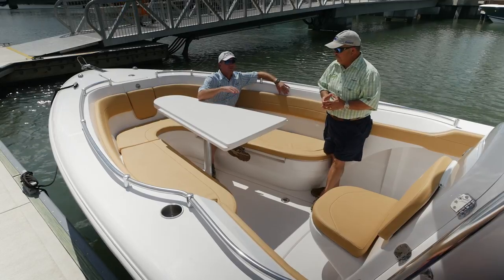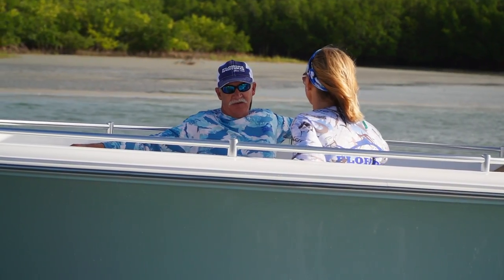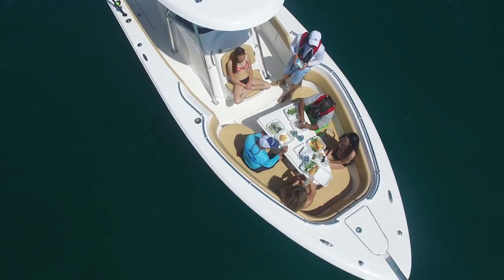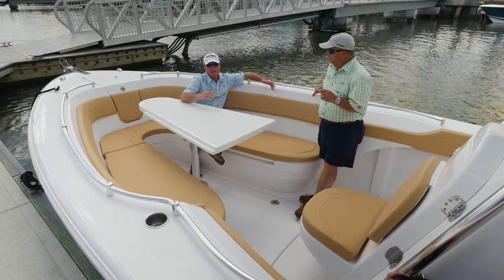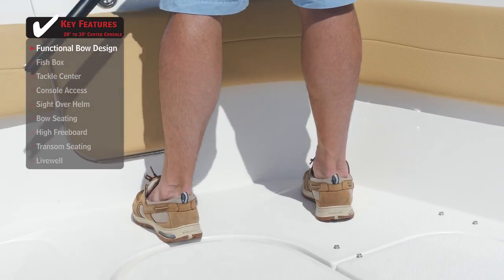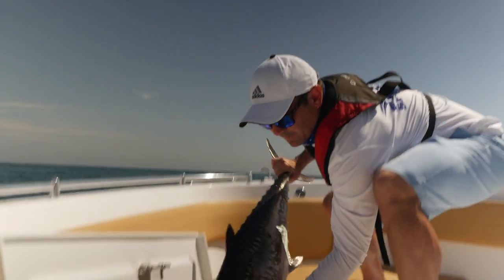If you want to do more than just offshore fish, you've got to have a place for your family and guests to sit — that's why we're seeing so many boats now include bow seating. Release did a great job up here with what we call convertible seating. Take the pedestal out, drop the table down, and you've got a recessed casting deck with enough freeboard to keep you inside the boat, yet you can still throw a cast net and clear the bow rail or cast to a cobia.